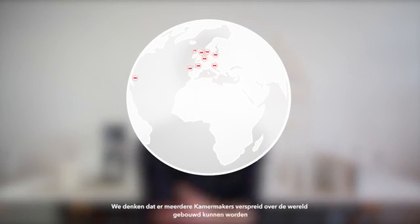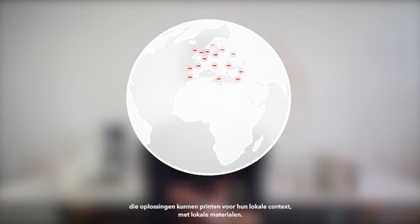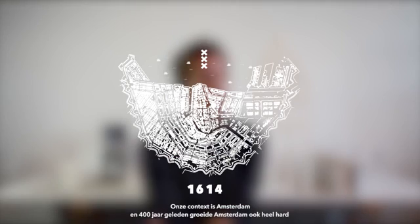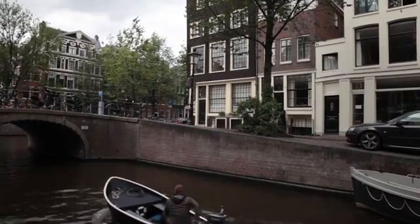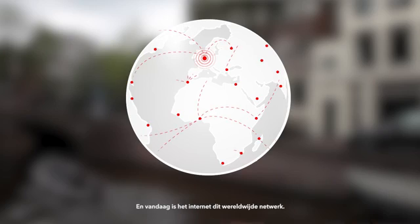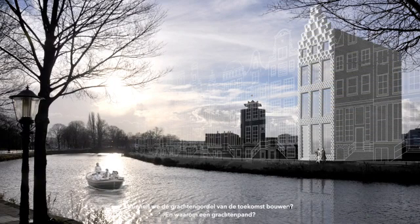We think Kamermakers can be built around the globe to print solutions that respond to local contexts with local materials. Our context is Amsterdam. Four hundred years ago, Amsterdam was also rapidly growing, which led to the constructing of the canal belt. We see the Amsterdam canal belt as one of the first global networks, and today the internet is this global network. Now we are looking into the future of city making — can we build a canal belt of the future?